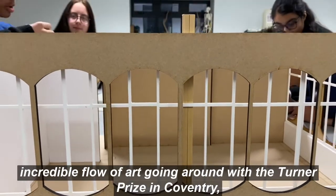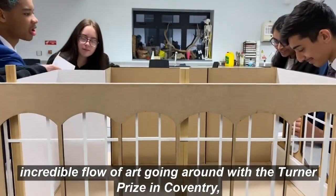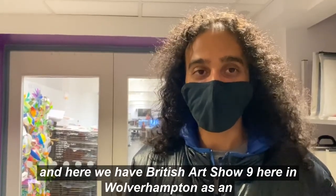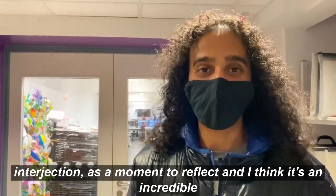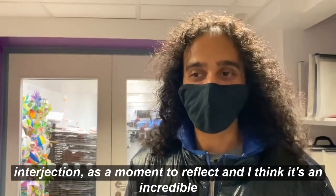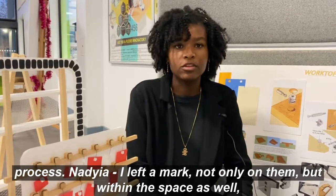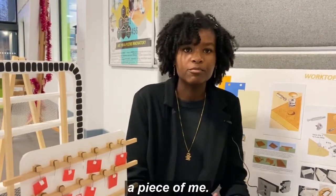The Midlands right now has got an incredible plethora of art going around — there's a Turner Prize in Coventry. Next year it's got a huge artistic programme at the Commonwealth Games, and here we have British Art Show 9 in Wolverhampton. Just as an interjection, as a moment to reflect, I think it's an incredible process. I've left a mark not only on them, but within the space as well — a piece of me. I've changed over the scene.